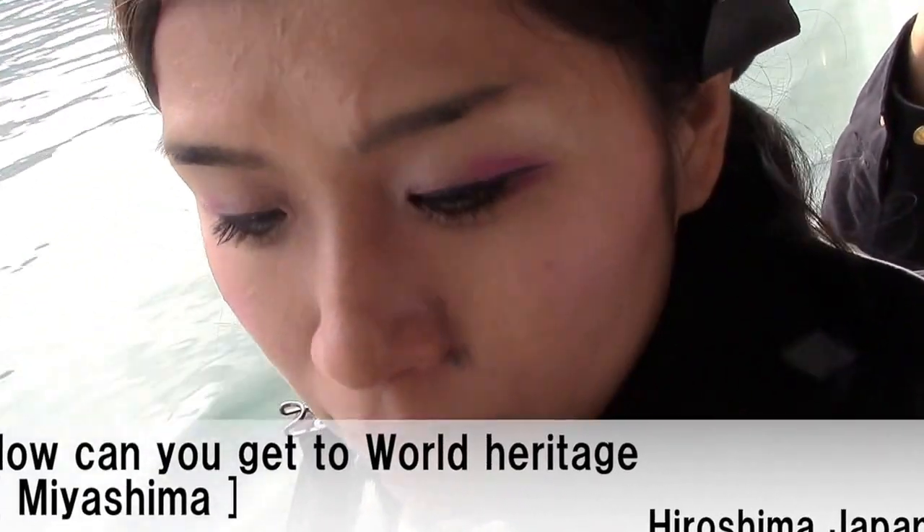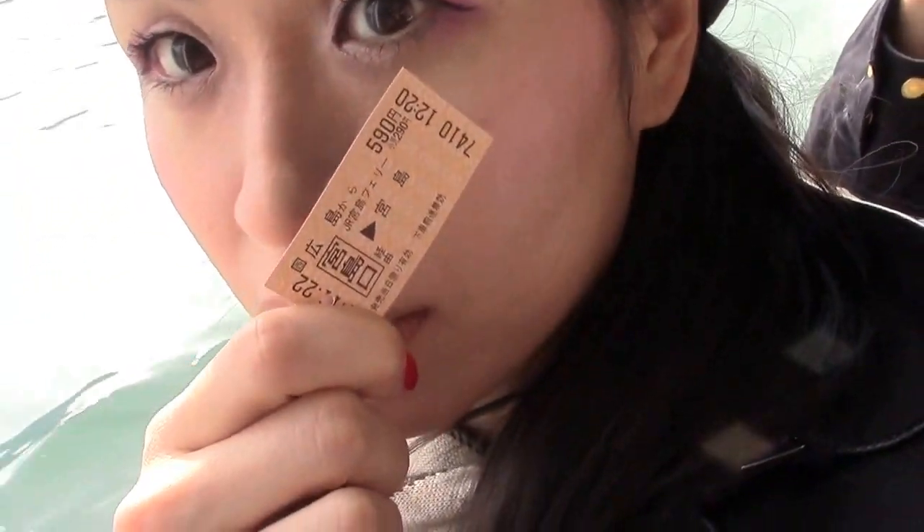How can you get to Miyajima? Actually, from the Hiroshima station, you can get a ticket included ferry.